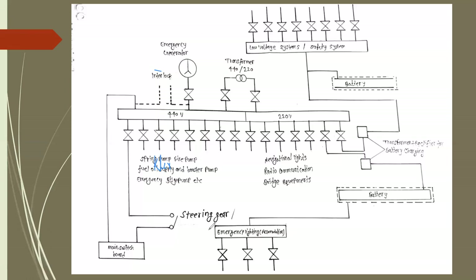For 220-volt supply, a step-down transformer is used to step down the 440 volts to 220 volts. A transformer is a static AC device used to step up or step down voltage. The 220-volt supply is given to navigation lighting systems, radio communication systems, bridge equipment, and communication systems.